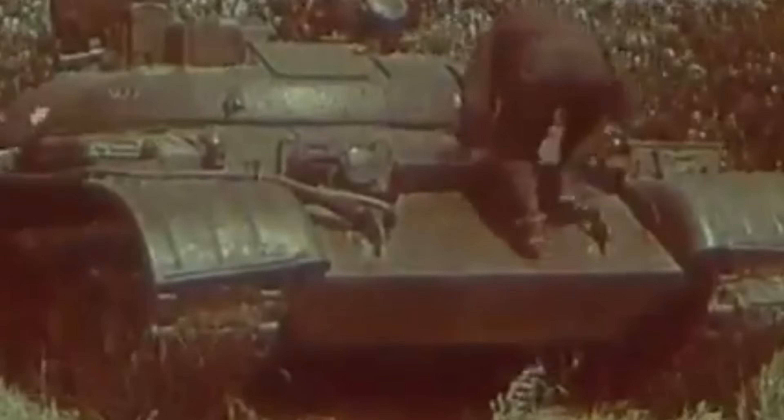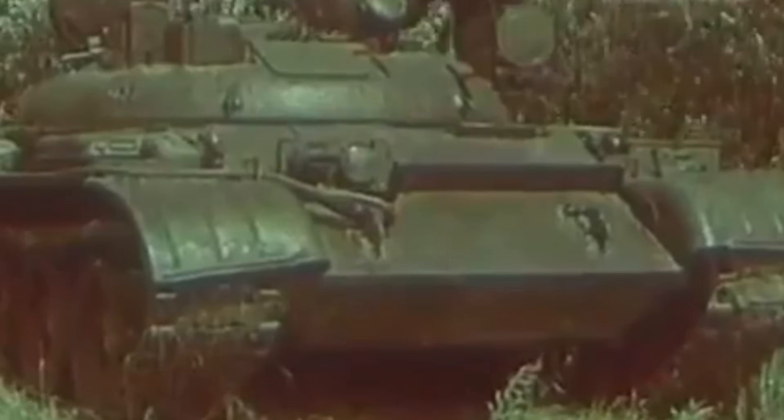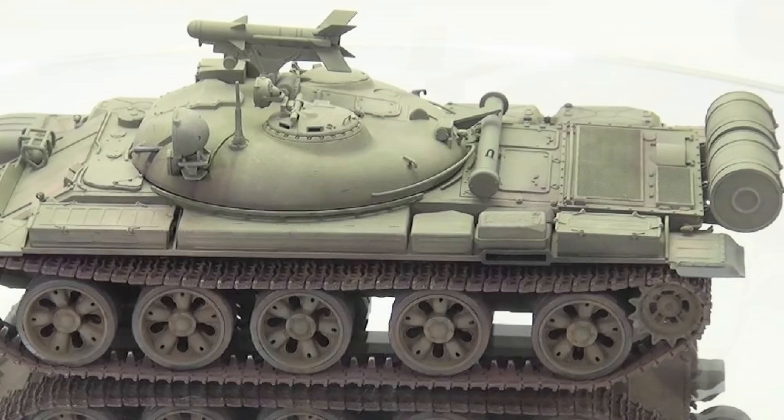So there you have it folks — a somewhat doomed-from-the-start tank destroyer for the Soviet Army. A really cool concept though; I absolutely love the way that missile is pulled out of the turret — a big fat chunky high-explosive anti-tank missile to take out what at the time were fairly lightly armoured NATO vehicles. It's sad to know it was just never going to be a thing. It just doesn't make much practical sense, and it was just too late to the party.